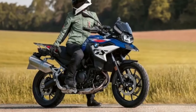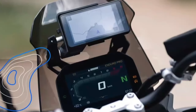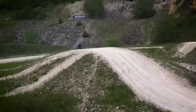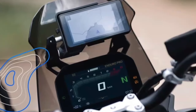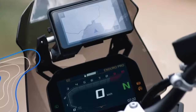BMW USA has shed little light on when these new adventure bikes will arrive in America. However, we do know these are all 2024 models, so the early months of next year seem like a good guess. Once out, the trio will cost more than their predecessors. For reference, the 2023 BMW F850GS is priced at $12,595.